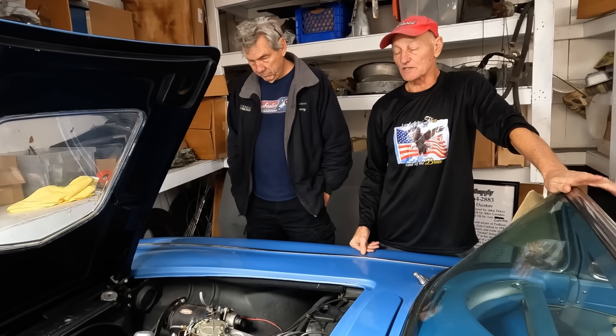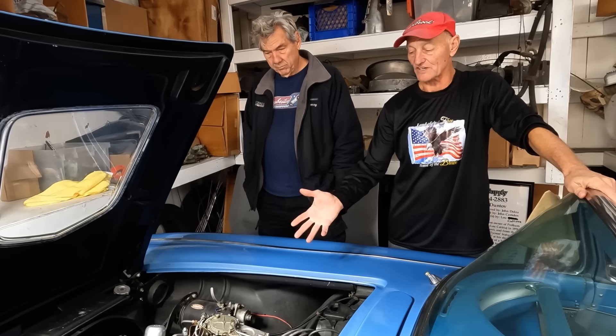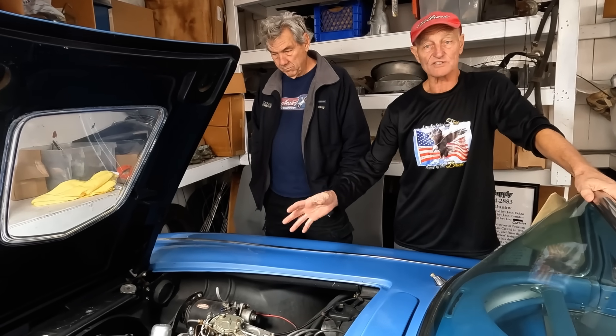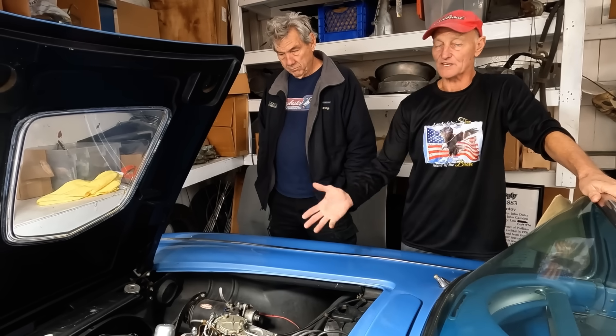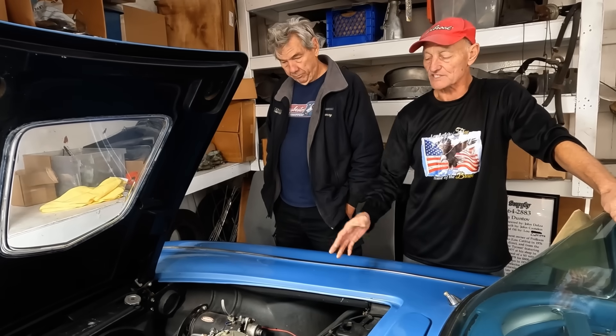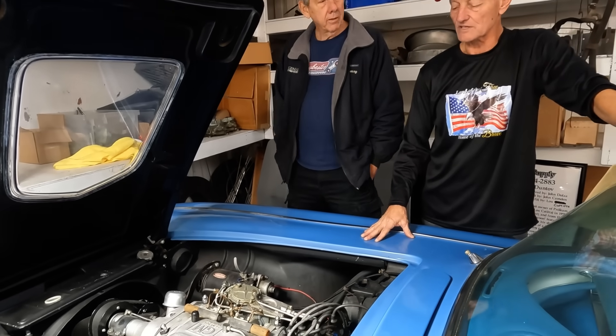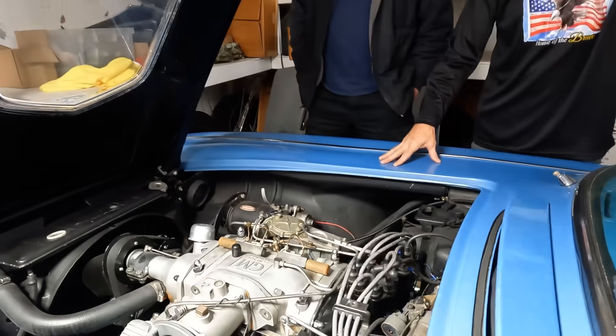Maybe a little bit more horsepower from this, but keep in mind the age of it. The boost is not very much — maybe five pounds of boost at best — and because of wear and other things on it. So it's more historical.